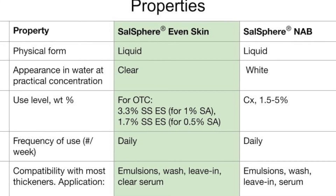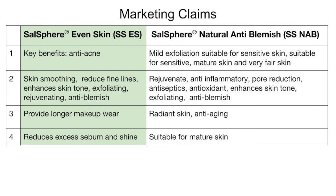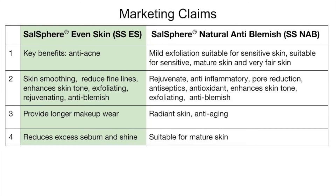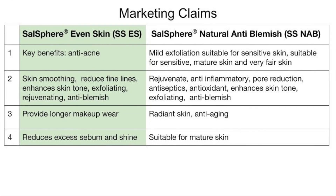Now let me share what kind of claims you can make — this is very important. In terms of Salosphere Even Skin, this is known to be an anti-acne solution and has been used for several years in many parts of the world. Even just above 0.5% has been found in many clinical tests to be very efficient: it reduces and exfoliates the skin, opens the pores, and provides oxygen into the pores — and that oxygen kills the bacteria.